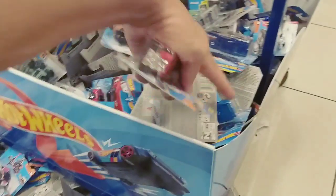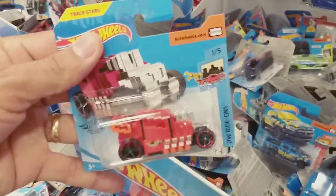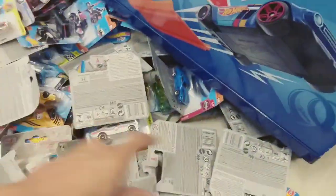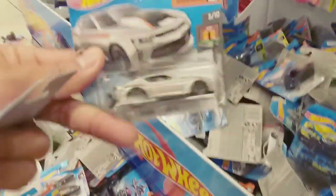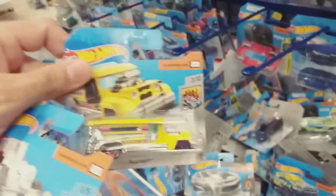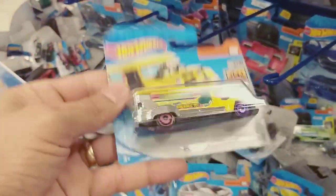Mas agora ele foi rodar com a mãe dele pra ver se acha alguma coisa com preço bom, porque se você encarar uma fila enorme só pra pegar uma miniatura vai ser foda. A fila tá grande, tá dando volta em quarteirões. Olha o Chevrolet Camaro aqui — esse carro aqui é novo, galera. Tem miniatura nova aqui no meio.